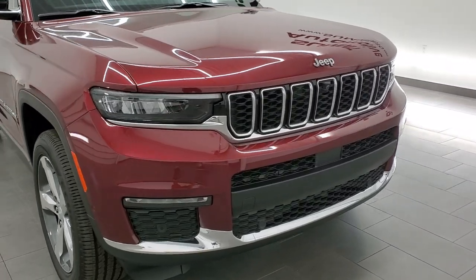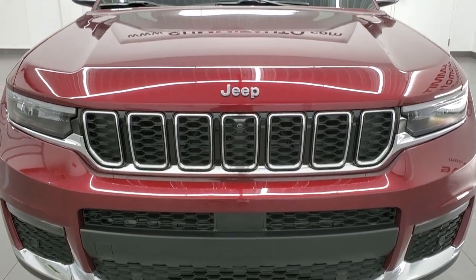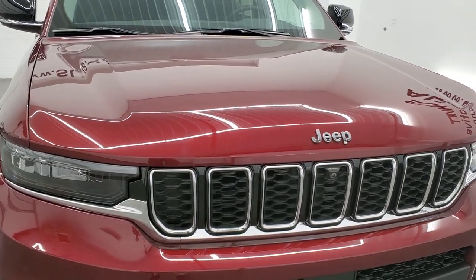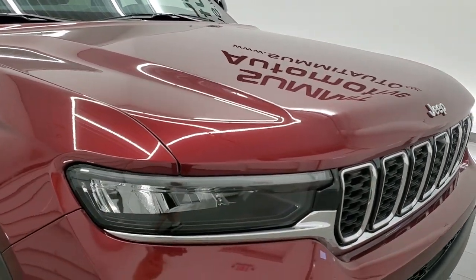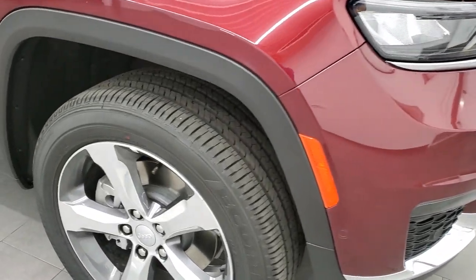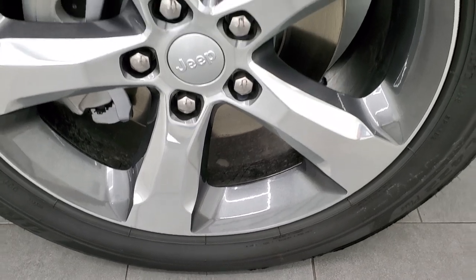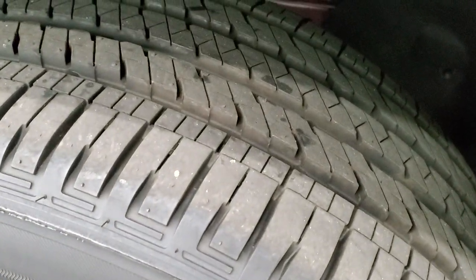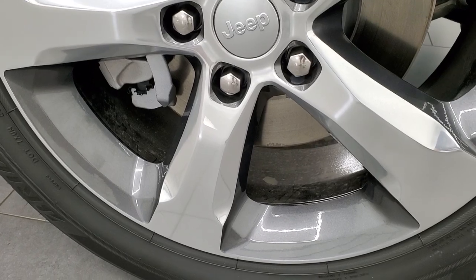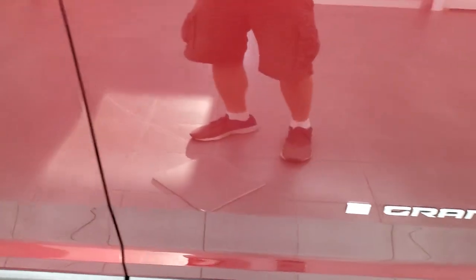The big change for this year is the new front end — really good looking. They've done a nice job with that redesign. The hood's a little bit longer, a little bit more horizontal. You get all the LED headlamps, fog lights, and running lights. The seven-slotted grille. This one comes with the 20-inch polished and painted aluminum rims, and it has Bridgestone Acopia tires — 265/50 R20s — with kind of an all-terrain tread pattern. And you get the American flag in front of the Grand Cherokee.